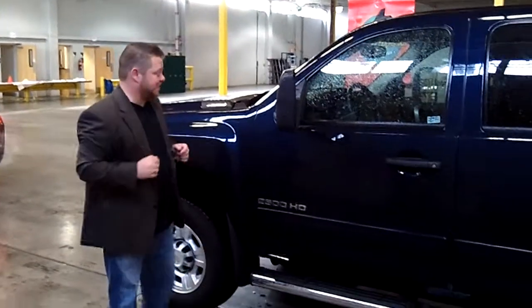Hi everybody, Scott coming to you live at Car Chevrolet. Thanks for clicking that link and taking a look. Here's your virtual video walk around.